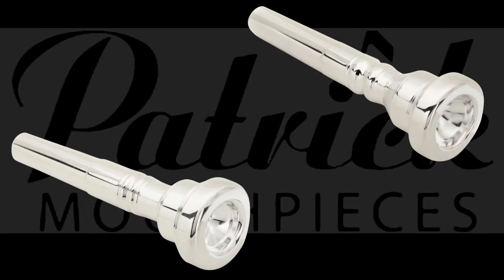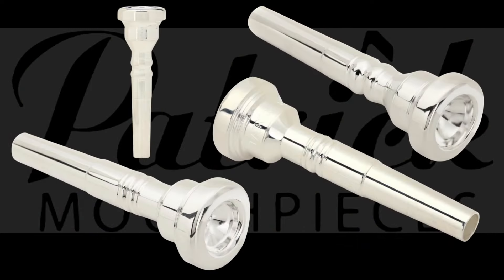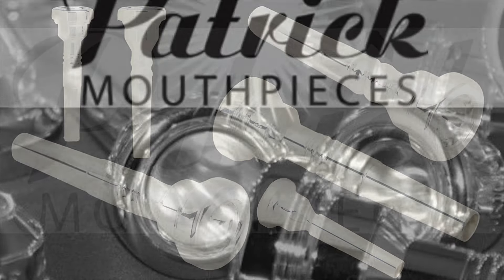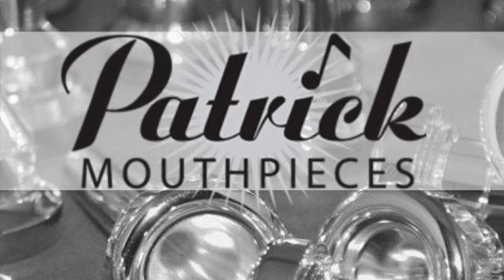So whether it's the commercial, classical, Pops Series, Z Series, Comfort Rim, Vintage, or hybrid mouthpiece, we're sure that Patrick Mouthpieces can help you sound like this.